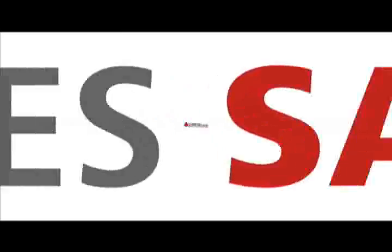As soon as a request comes in, the blood products are packed up in boxes like these and shipped out to the local hospitals. This process goes on every day, 365 days a year, and that's why there's always an urgent need for blood. I'm Nancy Gay with Florida's Blood Centers, where local heroes are saving lives.